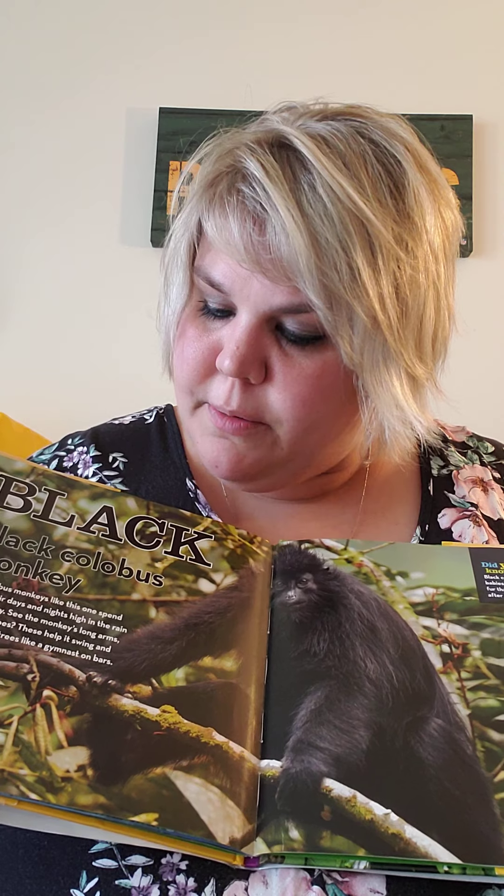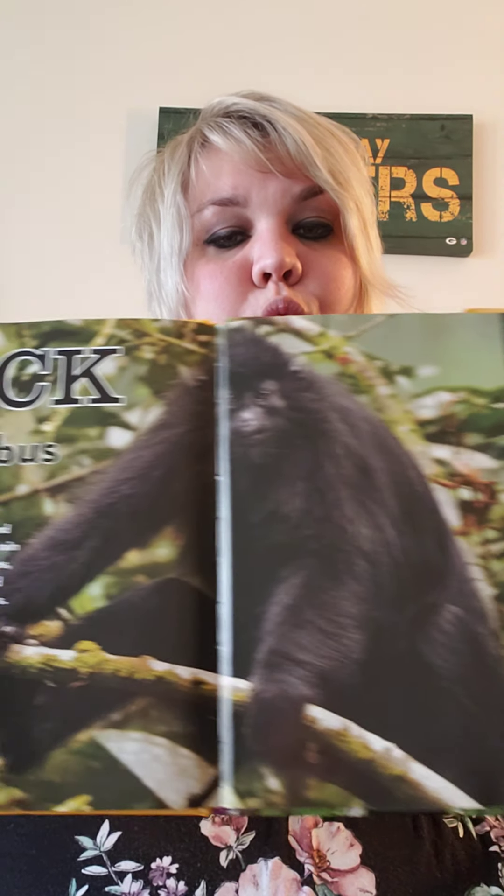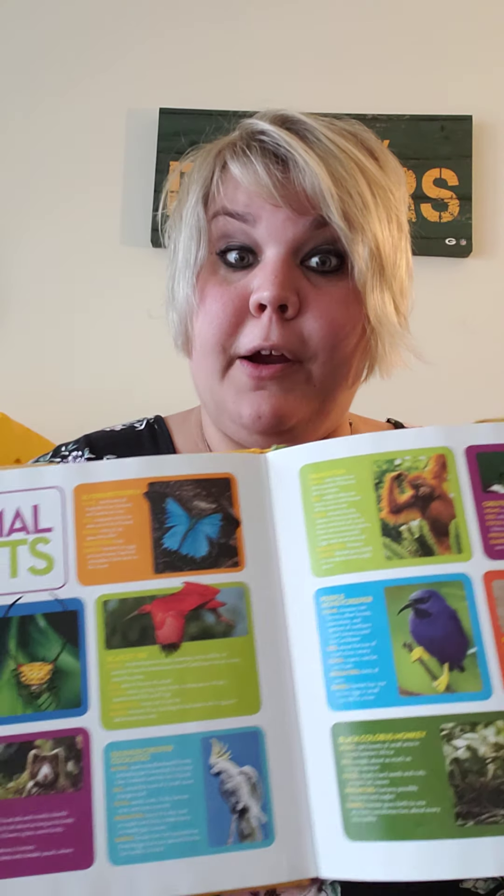Black. Black colobos monkey. Black colobos monkeys, like this one, spend most of their days and nights high in the rainforest canopy. See the monkey's long arms, fingers, and toes? These help it swing and climb through trees like a gymnast on bars. They have these at the zoo. I hope you learned some new rainforest animals! We'll be right back.